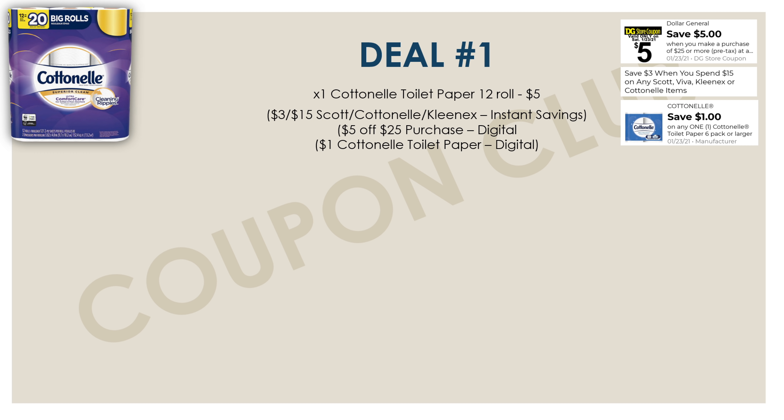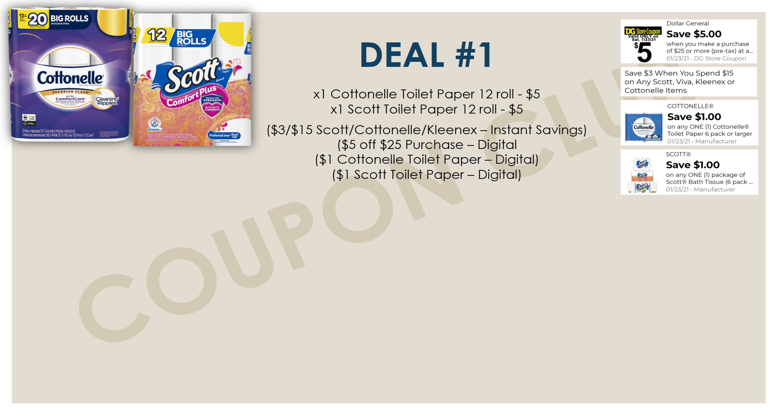Our first deal is going to be a deal with some paper products. If you guys need some paper products, this is a great deal because you'll be getting these for less than a dollar each. The first thing we want to pick up is one of the Cottonelle toilet papers, and then also one of the Scott toilet papers — both are each-wall-roll and they each cost five dollars. And in our apps we have a dollar off coupon for each of these.